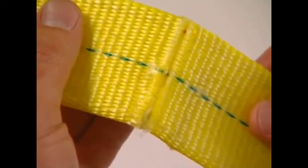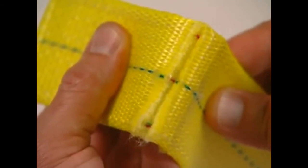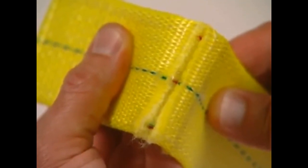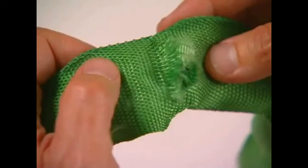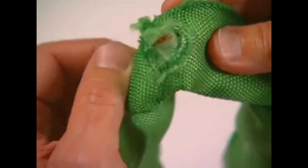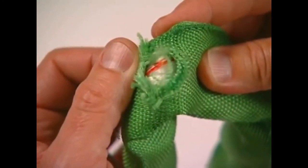An additional indication that a synthetic webbing sling has been damaged is exposure of the red core yarns. A sling in this condition should be removed from service immediately. Tufflex round slings should be replaced when cover damage is sufficient to expose the load-bearing inner yarns.